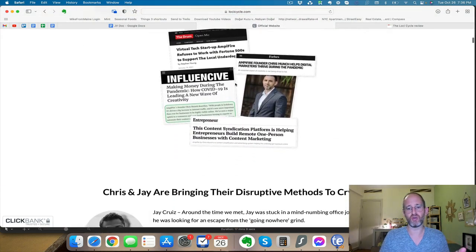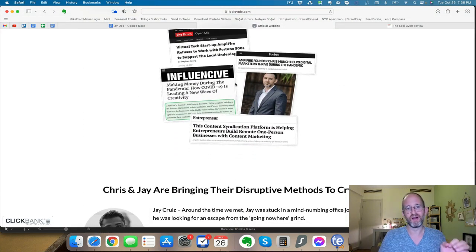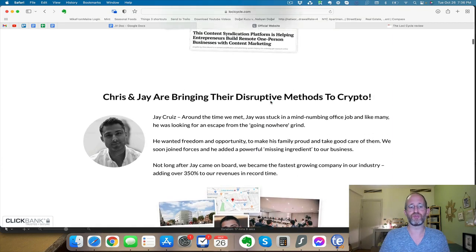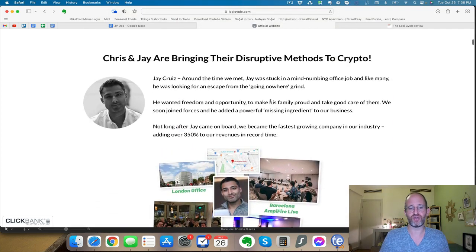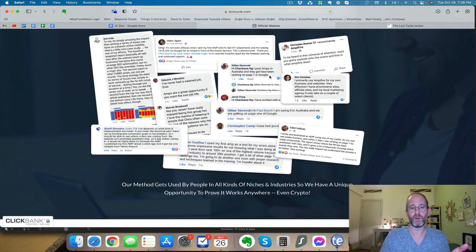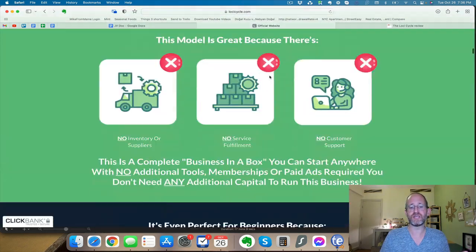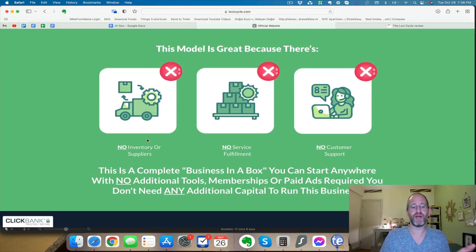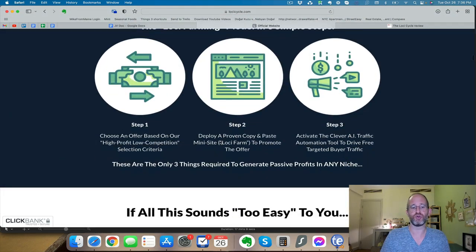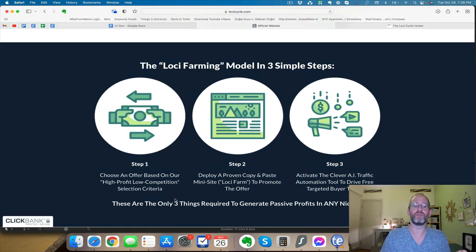They've got real results here. This isn't some little $27 program — this is a real, advanced system that's actually been working to make people money. This is by Chris Munch and Jay Cruz, who have a really good reputation in this space. 20,000 people already know how powerful this original method is. With this you don't have to have any inventory or suppliers, you don't need to fulfill anything, and you don't need to do any customer support.